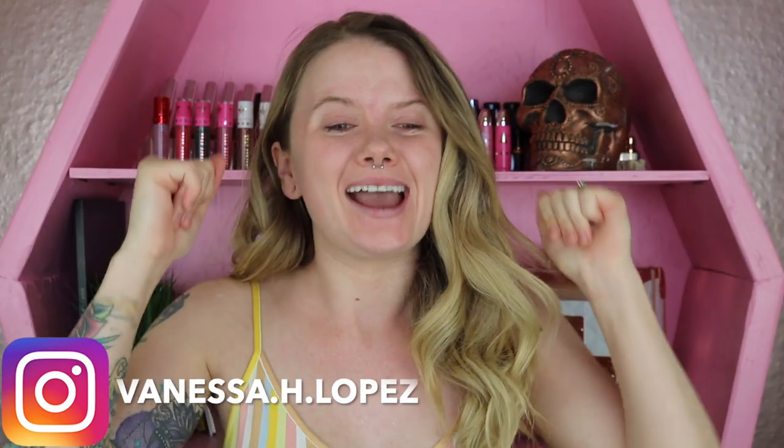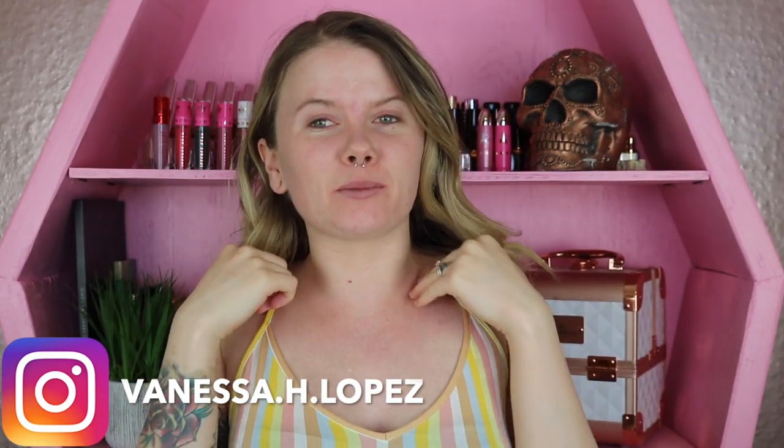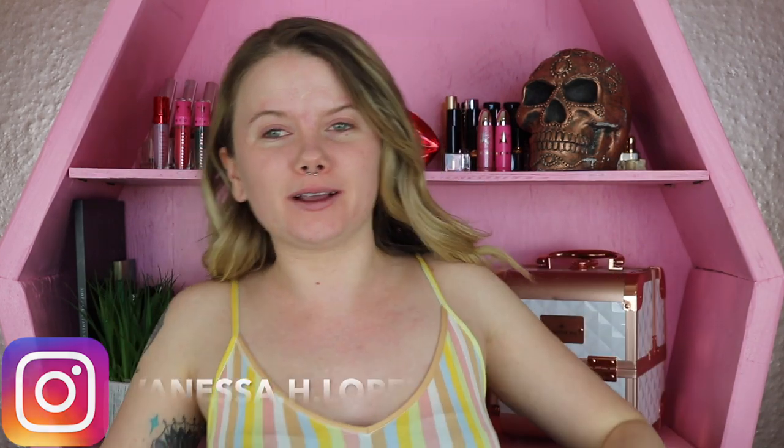Hey guys, and welcome back to the new foundation video of the week. As I sat down to film this I realized that my top kind of looks like I'm wearing a bathing suit, but it is a regular shirt. I promise you I'm not sitting here in a weird outfit.